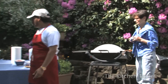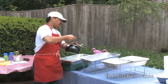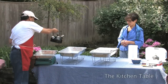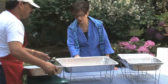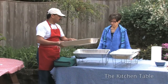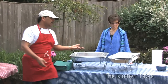I set up my warmers with sternos. Put the first pan in, fill it with boiling water — you don't want the sternos heating cold water because it won't heat up enough. The sternos are already going so it's just maintaining the temperature of the water. Then put your pan in, put your food in, and cover it. It'll maintain the temperature until your guests are ready to eat.